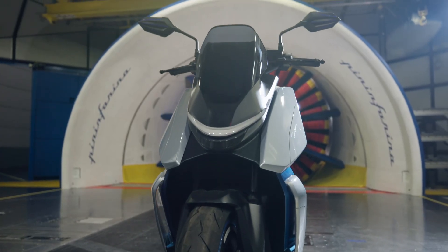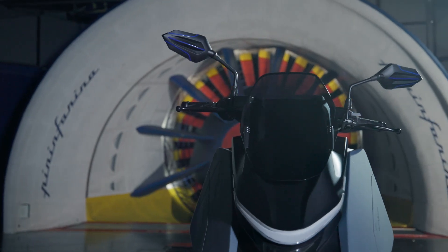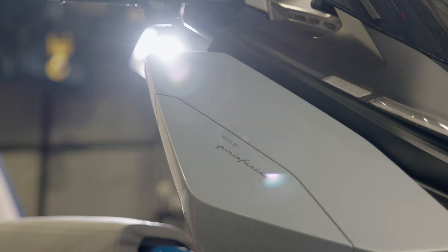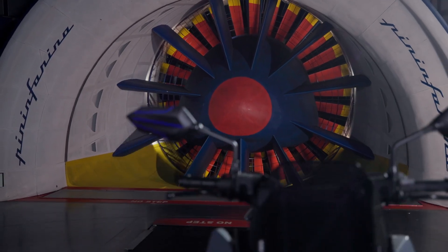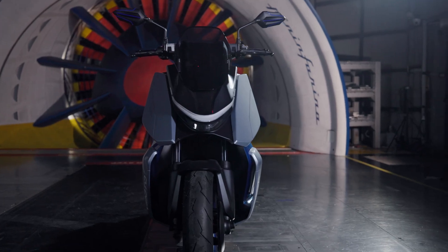This is the V-Moto APD, a maxi scooter designed by Pininfarina. After extensive development, the design, while striking, has aerodynamic principles at its core — a vehicle sculpted by the wind.